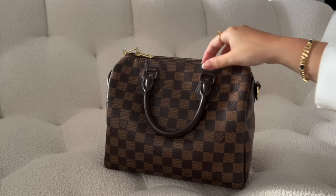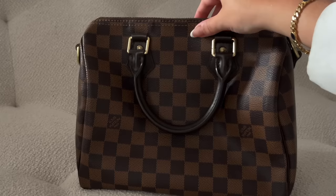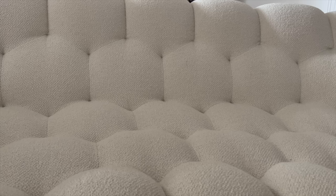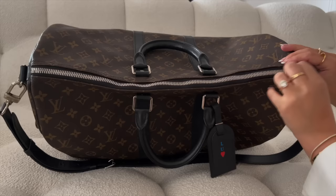My Speedy B25 is in Damier Ebène — the strap is inside. It's such a classic; I love Damier Ebène and think it's the best print LV has. Super hard-wearing with a great shoulder and crossbody strap plus the top handle. My Keepall is in Macassar canvas — that one is more my fiancé Paolo's bag. I got it in Macassar because it's more durable and rain-resistant when traveling, and it fits a lot.